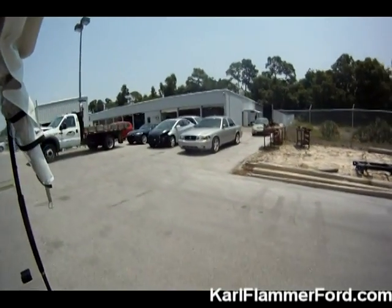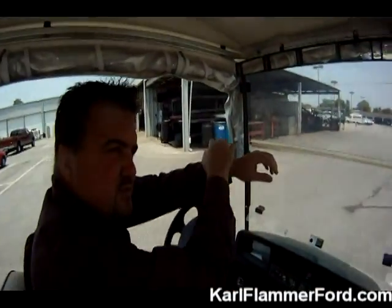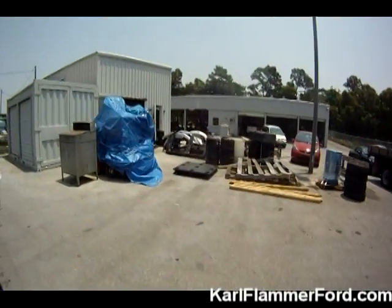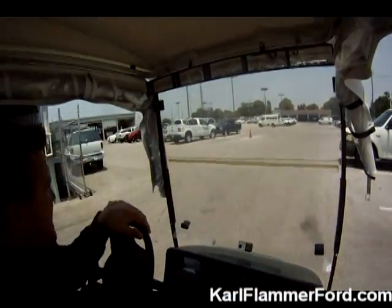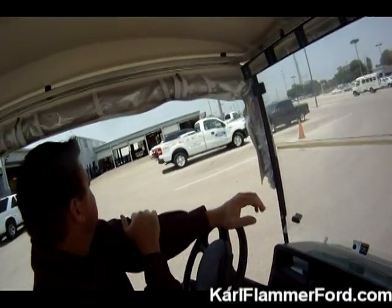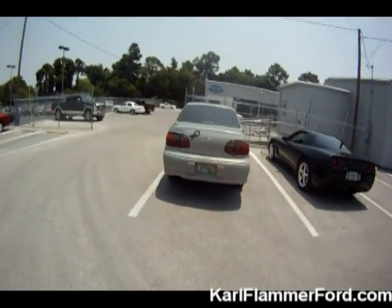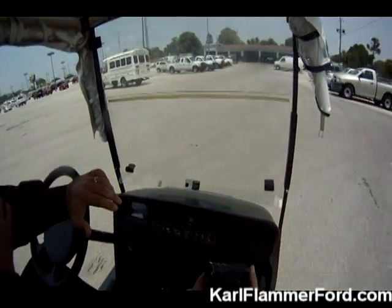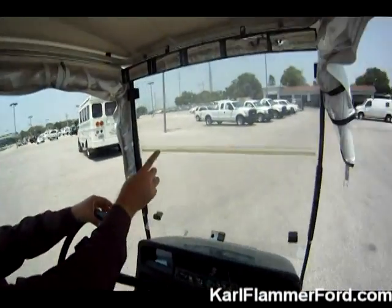To your right is our body shop and collision center. Now looking at the back side of our north service wing. Employee lot entrance to the collision center. This would be our detail center.